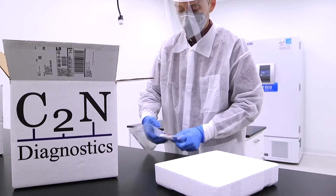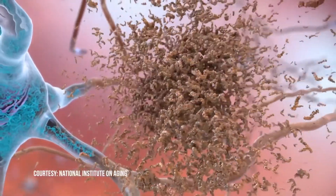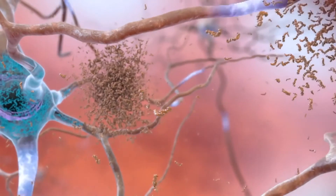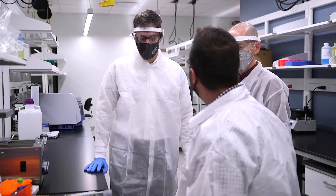C2N Diagnostics in St. Louis has an Alzheimer's blood test on the market — a test that detects Alzheimer's disease amyloid plaques that exist in the brains of people with Alzheimer's disease. The reason it's so exciting is that as a blood test, it's a very easy and accessible way for us to find people who have Alzheimer's disease pathology. Dr. Bateman is a scientific co-founder of C2N Diagnostics.